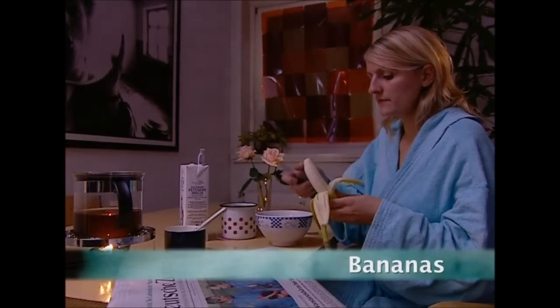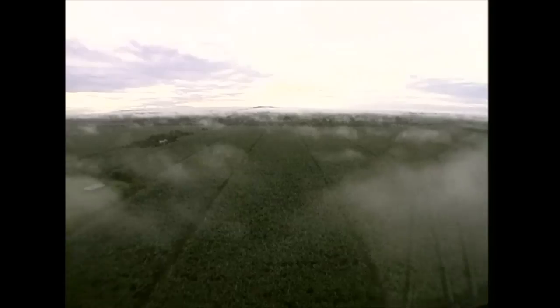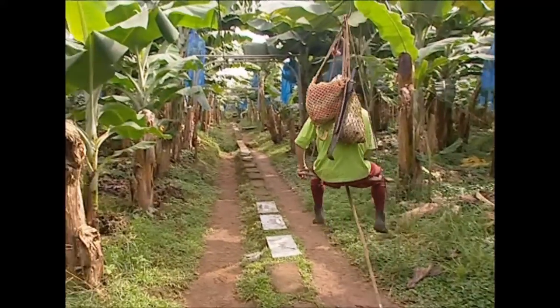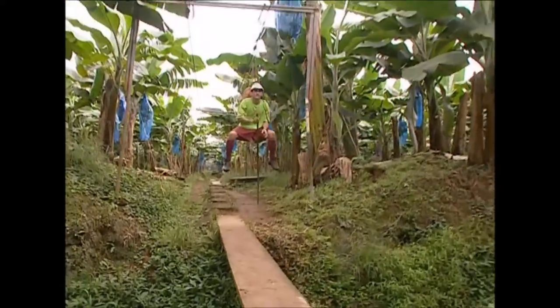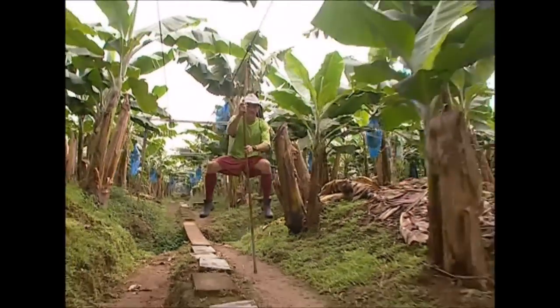Bananas are the most popular fruit in the UK — we scoffed almost one billion of them last year. But unlike apples or pears, we import our bananas from far-off places. Here in Costa Rica, this plantation is the size of 324 football pitches. The workers use a pulley system to get themselves around — it's meant to transport the fruit, but catching a lift saves them from walking.